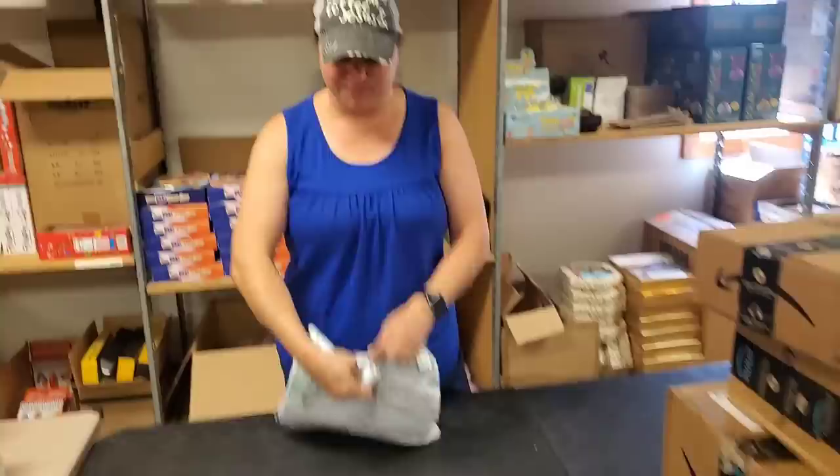You never know where you're going to find... This is like the most miscellaneous unboxing I think I've done in a long time.